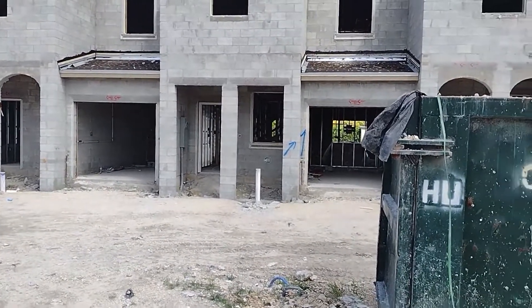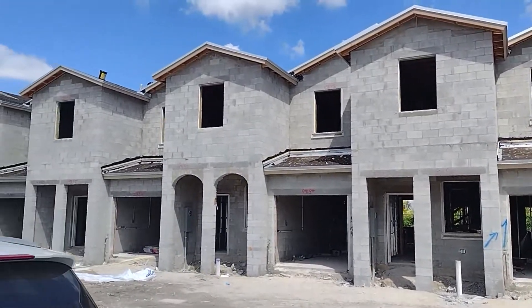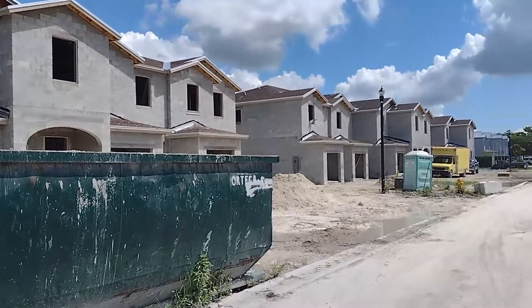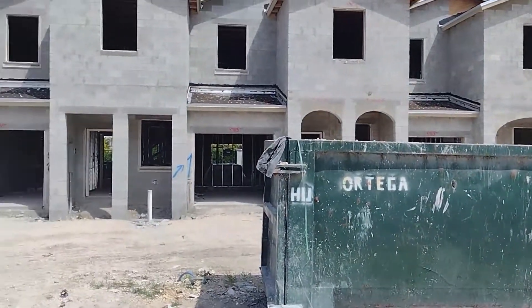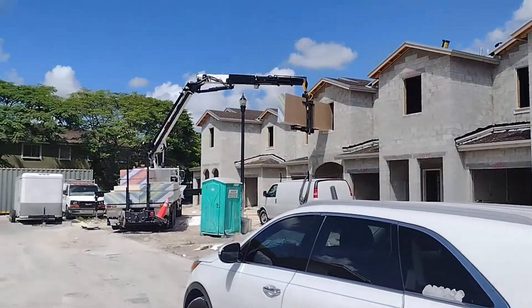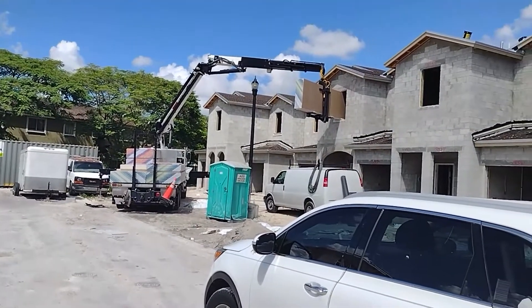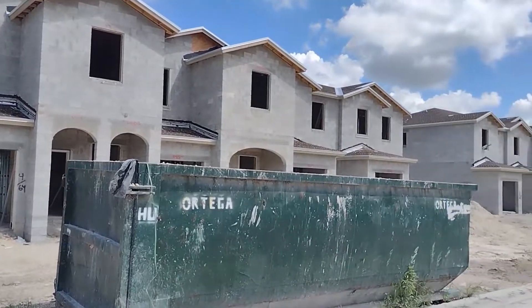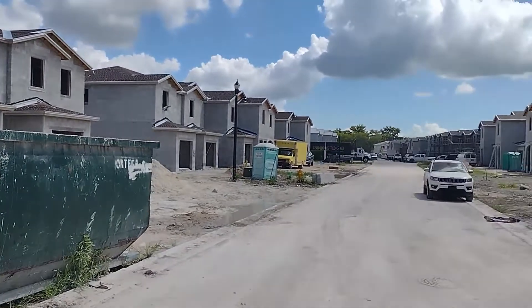So brand new construction and you're thinking it shouldn't have any bugs — it's brand new. Well, this has been exposed to the weather for 10, 12 months. Not to mention that every single product being brought in to this construction is being brought in from a warehouse where we don't know what the chain of custody is and how they're controlling bugs in those warehouses.